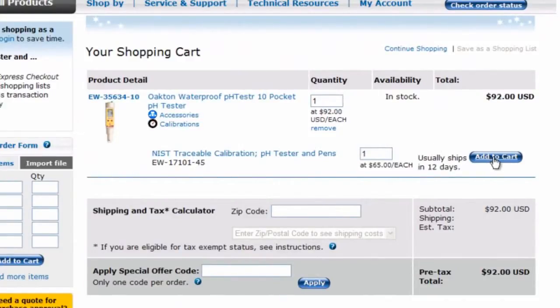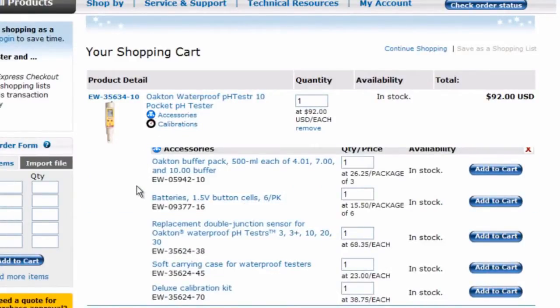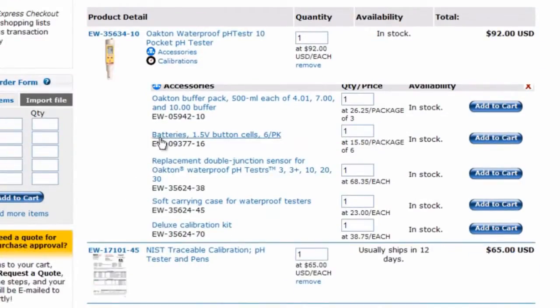Your shopping cart has been enhanced with time-saving features, including a quick way to add accessories without having to locate them yourself. Within seconds, you're ready to check out.